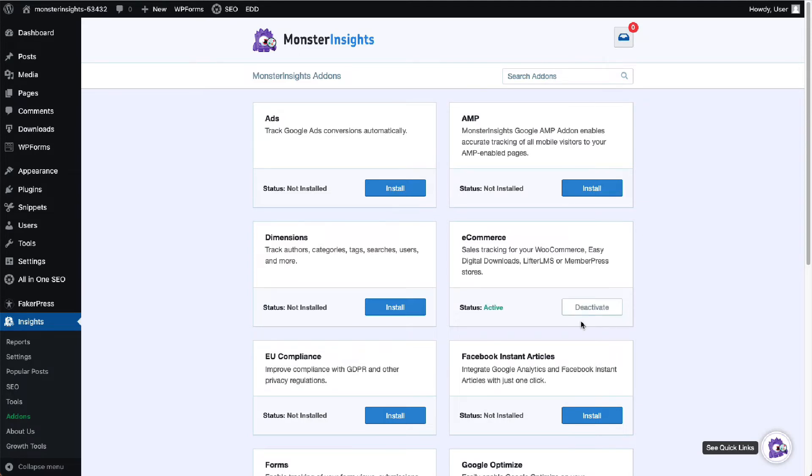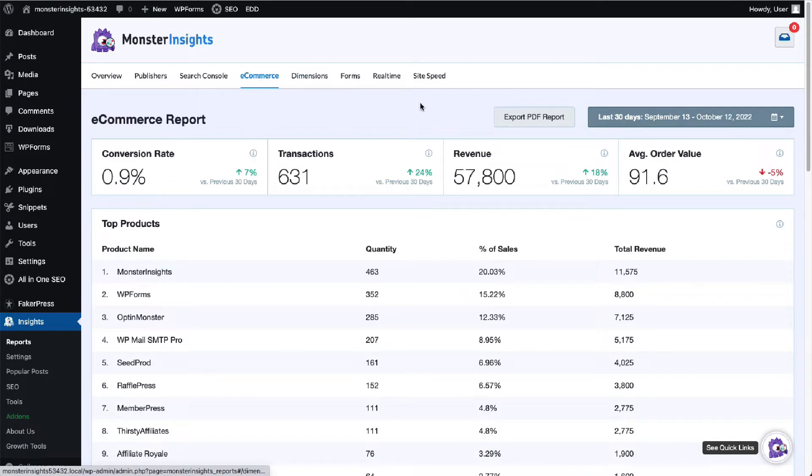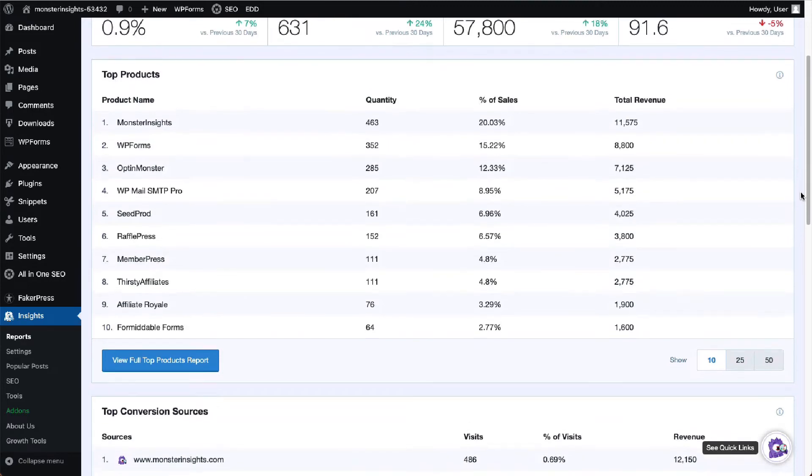To see the data right on your WordPress dashboard, navigate to Insights, then Reports, and click on the e-commerce tab. You'll see the conversion rate, the number of transactions, the revenue you've generated, and the average order value. Just under that, you'll see the top products section where you can see the quantity sold, the percentage of sales, and the total revenue.